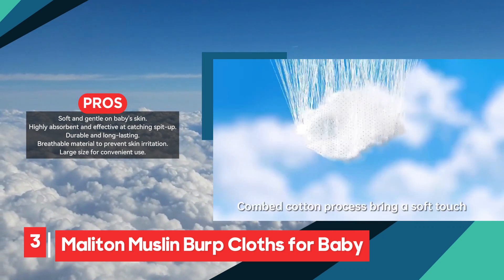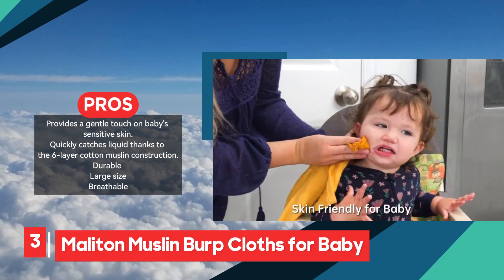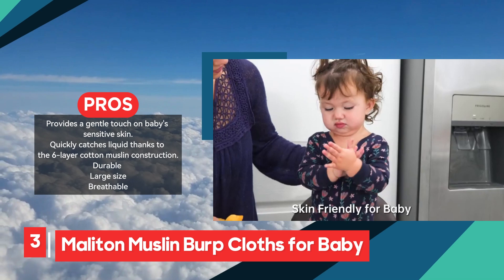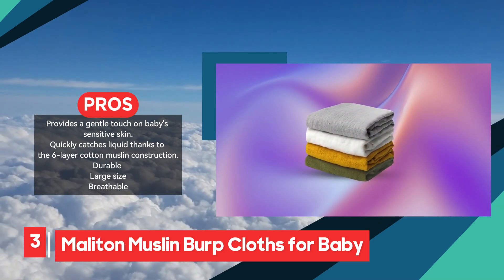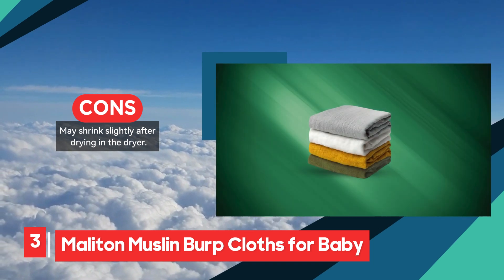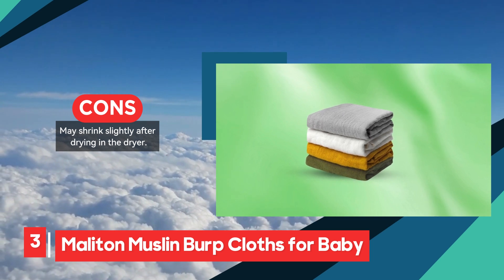In addition to being absorbent, these burp cloths are also durable, with a high-thread-count muslin that resists pilling and tearing, ensuring they hold up well after multiple washes. The breathable fabric prevents irritation, keeping your baby comfortable during use. With a large size of 20 inches by 10 inches, they drape easily over the shoulder, offering full coverage for burping. A minor drawback is that these cloths may shrink slightly when dried in the dryer, so air drying might be a better option to maintain their size. Overall, the Molyton Muslin Burp Cloths are a reliable, comfortable, and absorbent option that parents will appreciate for their practicality and longevity.